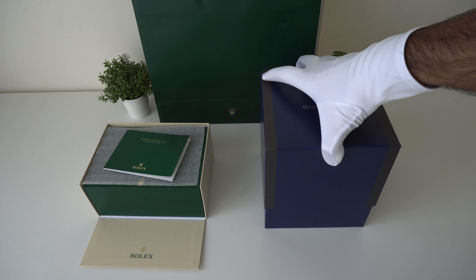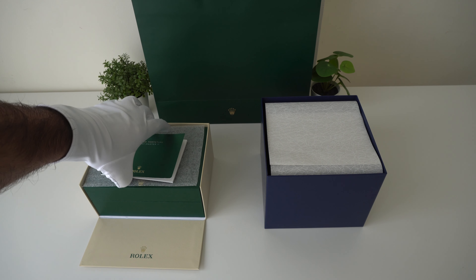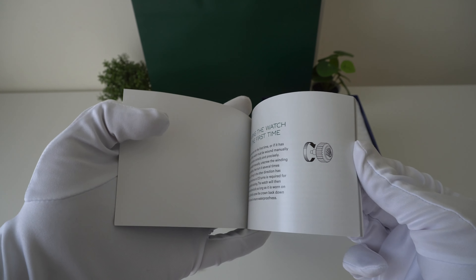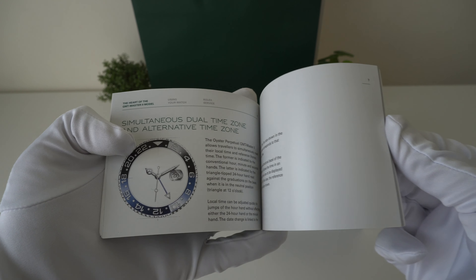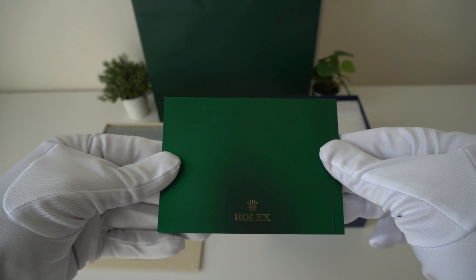I think for both brands the packaging can be upgraded, although I think for Rolex it's the last of their concern. As always, the Rolex comes with a green instruction booklet for the GMT and also its iconic green box.